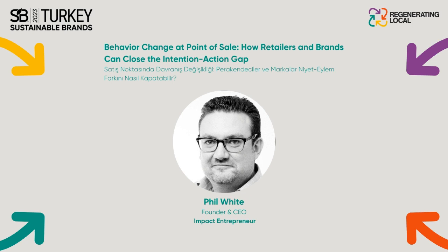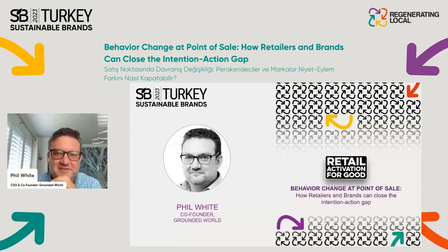I'm going to spend the next 25 minutes talking to you about Retail Activation for Good — an initiative that has been developed alongside the Sustainable Brands community here in the US, really to help brands and retailers better collaborate around activating brand purpose and sustainability at retail.